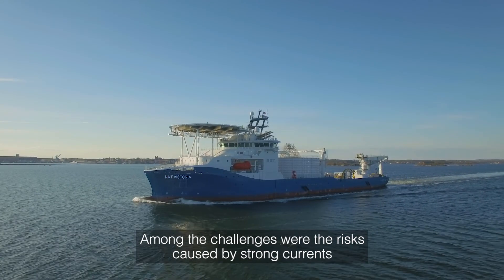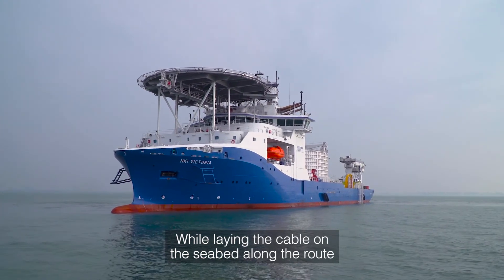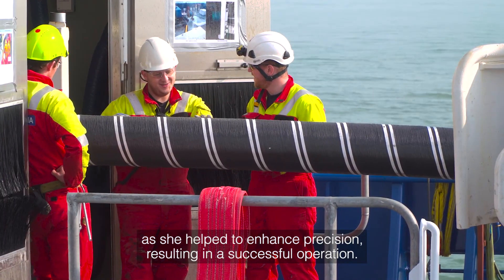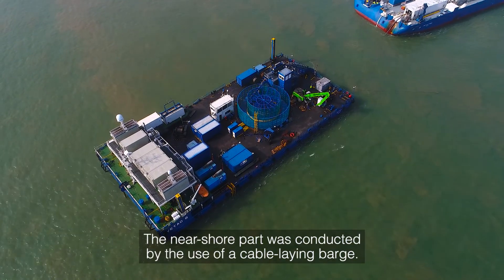Among the challenges were the risks caused by strong currents in the shallow waters close to shore. While laying the cable on the seabed along the route, NKT Victoria played a major part in the project's efficiency, as she helped to enhance precision, resulting in a successful operation. The near-shore part was conducted by the use of a cable laying barge.